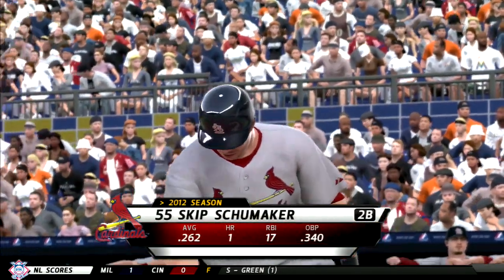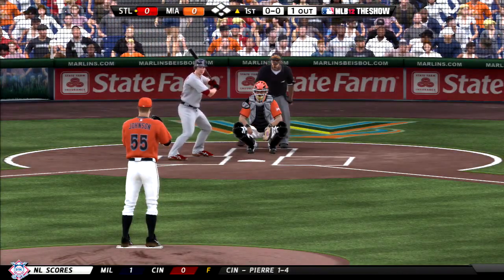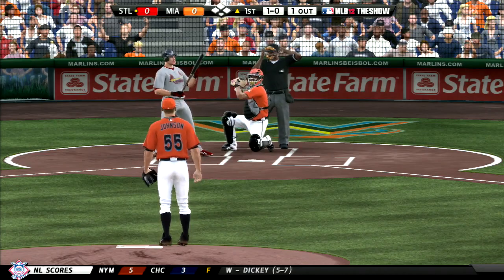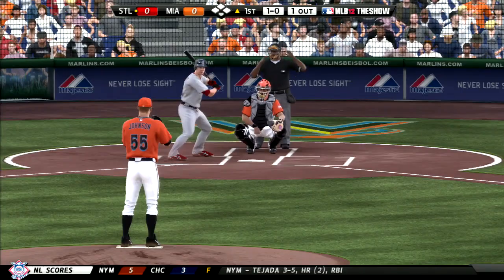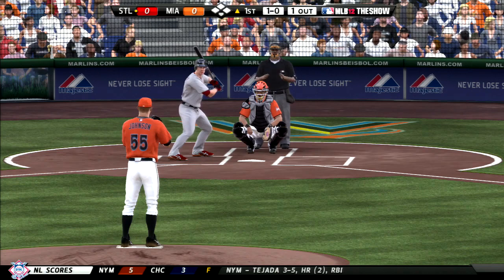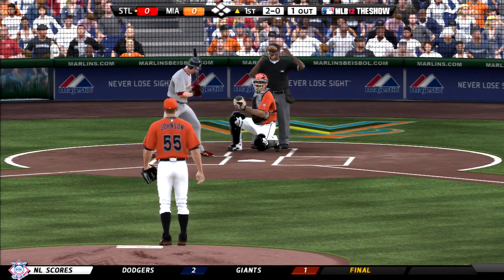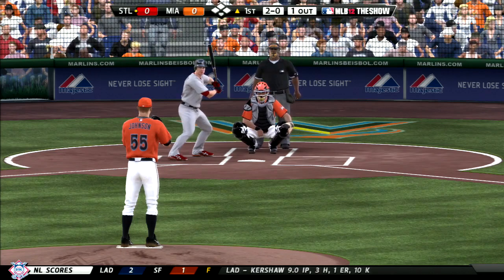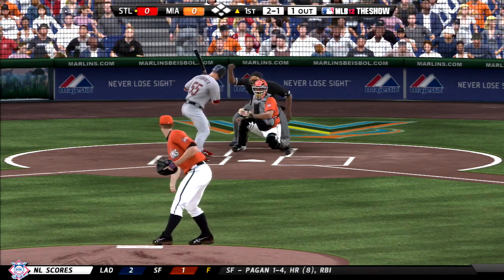Skip Schumacher will step in now, and he'll try to crowd him there to start the at-bat. It's 1-0. Worth pointing out how important it was to keep the leadoff guy off base to start the night, and to do it with one pitch? That's even better. The 1-0 pitch — aiming for that outside corner but just missing, 2-0. Oh, the strike there, 2-1.